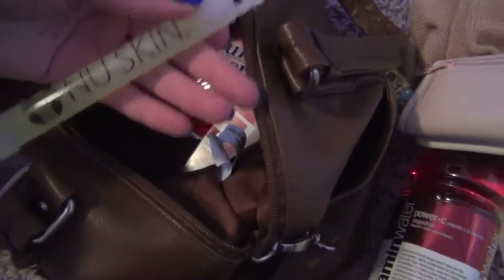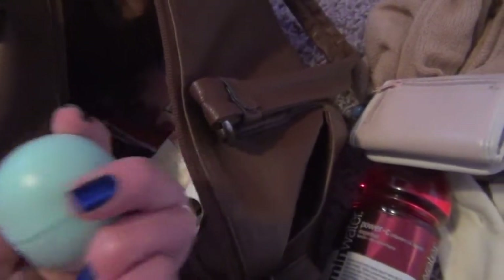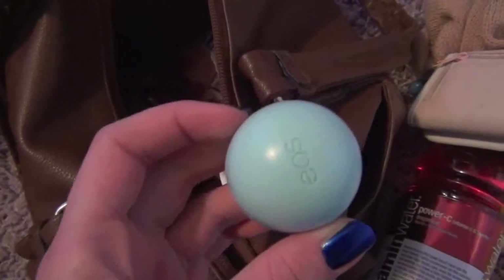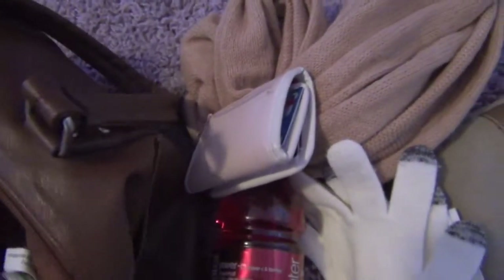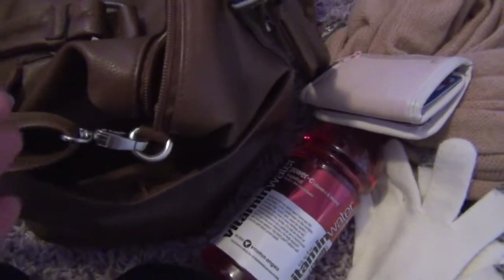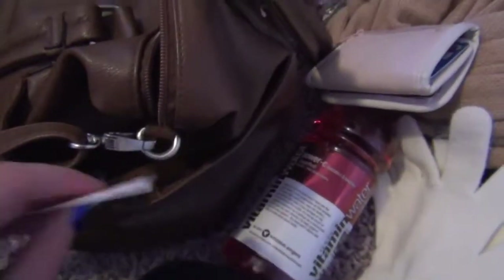And then I have this Nu Skin glow stick because my friend actually worked at Nu Skin — I guess it's good to have a glow stick in your purse in case of emergencies. My EOS lip balm in Sweet Mint — this is my favorite flavor for EOS lip balms. And then I have a bunch of snacks like fruit snacks and stuff like that. In this pocket I have a movie ticket for The Hobbit: An Unexpected Journey. I really like this movie so I recommend it — I'm actually a huge Lord of the Rings fan so I'm probably a bit biased.